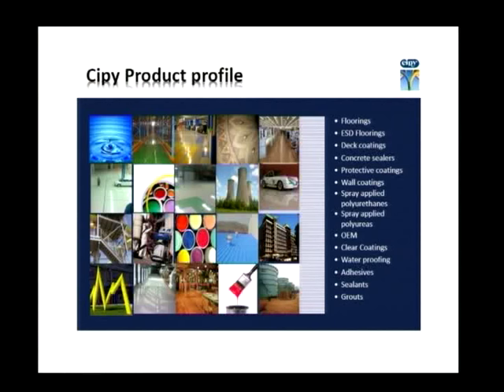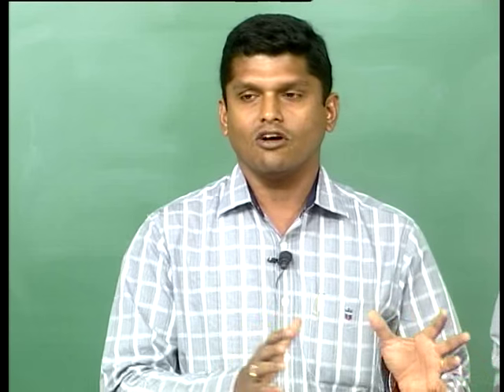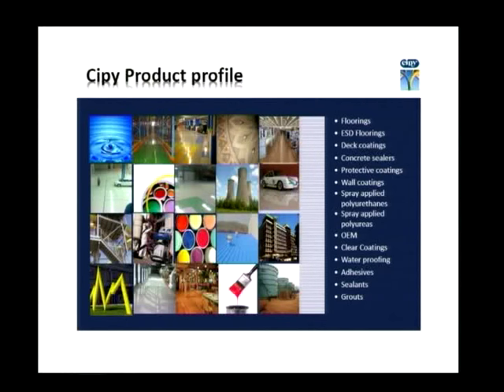Some of the products they handle include flooring, ESD flooring, deck coatings, concrete sealers, protective coatings, wall coatings, spray-applied polyurethanes, polyureas, OE supplies of paints, clear coatings, waterproofing, adhesives, sealants and grouts. All these products are protective for any surface — concrete, steel, or any masonry surface. In this session we are going to focus only on flooring.